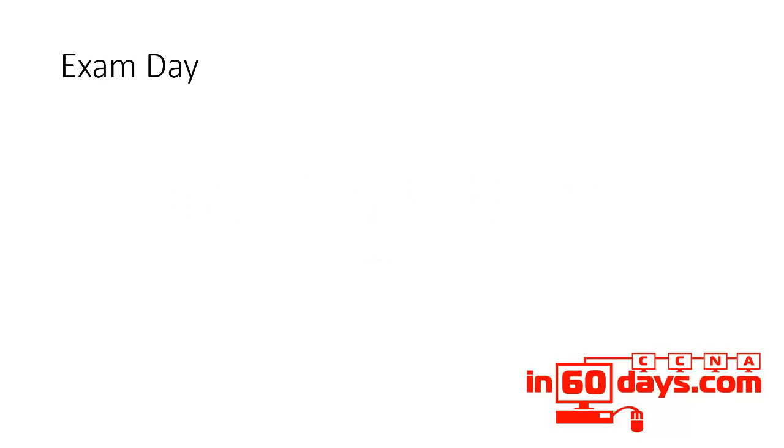Welcome to day 30. This is exam day. Everything you've been doing for the past 29 or so days has led up to today.